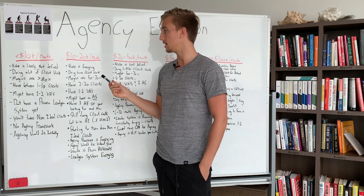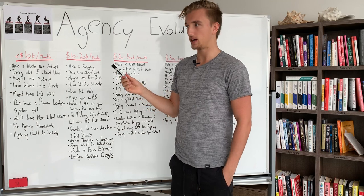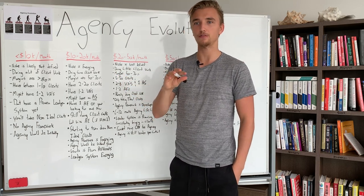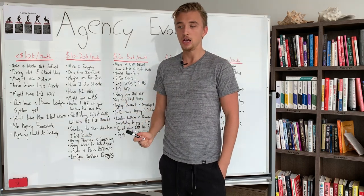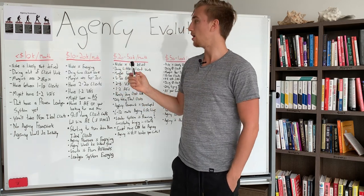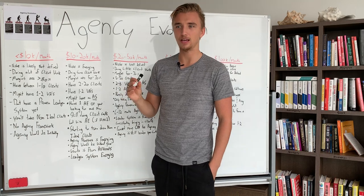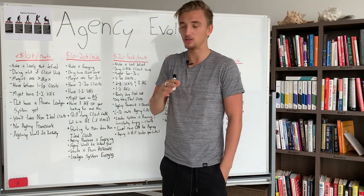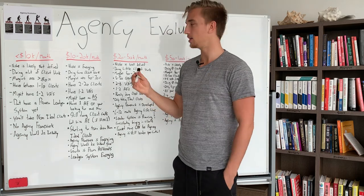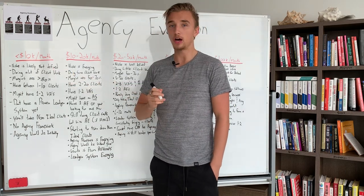If you are doing less than $10,000 per month, these are a few attributes that describe your agency right now. By no means are these set in stone — you may have a different structure — but it's a typical agency. If you're doing less than $10,000 per month, your niche is not very defined. You may think you have a niche, but it's not exactly well-defined because you don't have that many clients. You may have clients in different areas, different niches, and you kind of have a niche but it's not really defined.